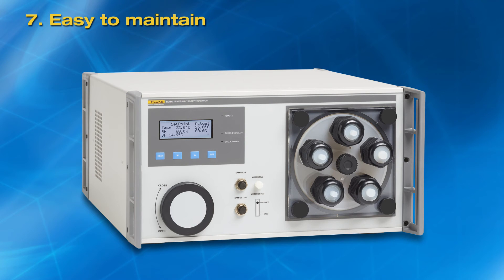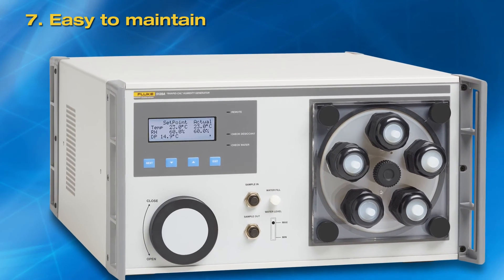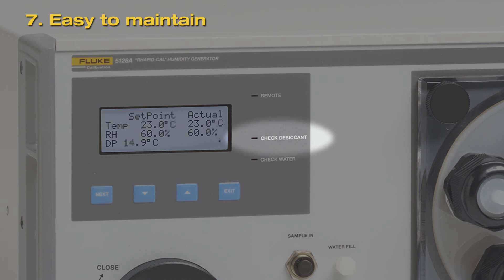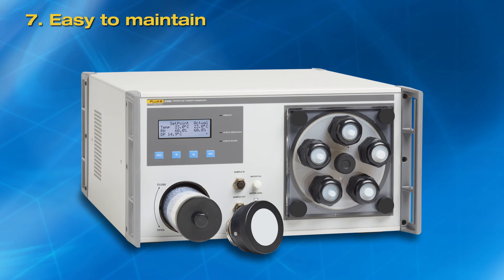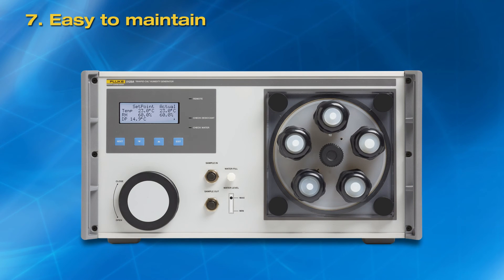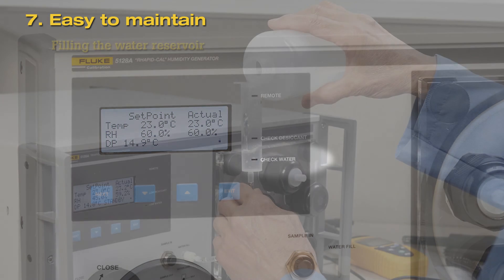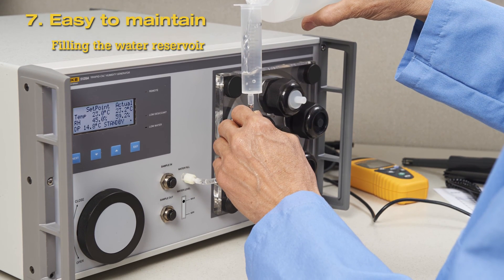Seventh, easy to maintain. The 5128A RapidCal uses a mixed flow method to generate relative humidity. A desiccant cartridge provides a source of low humidity, and an internal humidifier generates high humidity. A display light indicates when the desiccant cartridge needs to be replaced. The 5128A front-loading internal desiccant cartridge design adds convenience and ruggedness — the desiccant cartridge can be easily changed by removing the front cap and sliding in a new one. Only clean distilled water is needed to operate the 5128A RapidCal; compressed air or other additional fluids are not required. A water level indicator on the front panel shows status of water level in the humidity generator. When the water level falls below MIN, use clean distilled water to fill the reservoir.